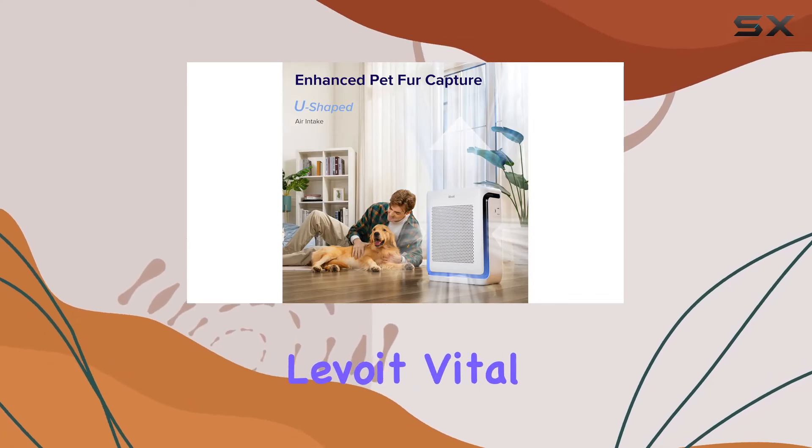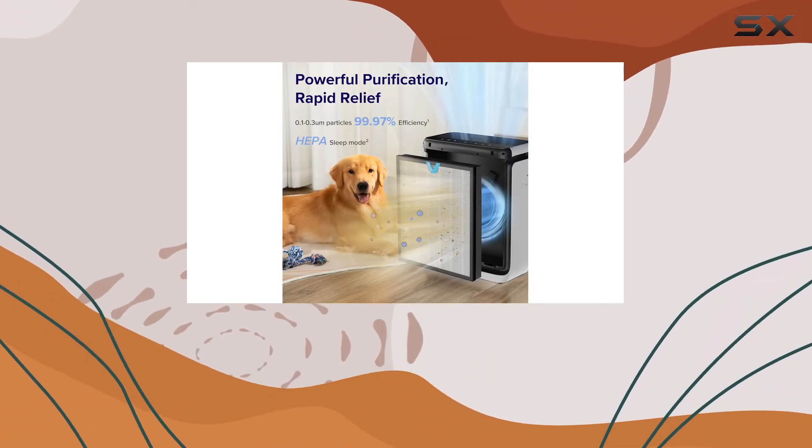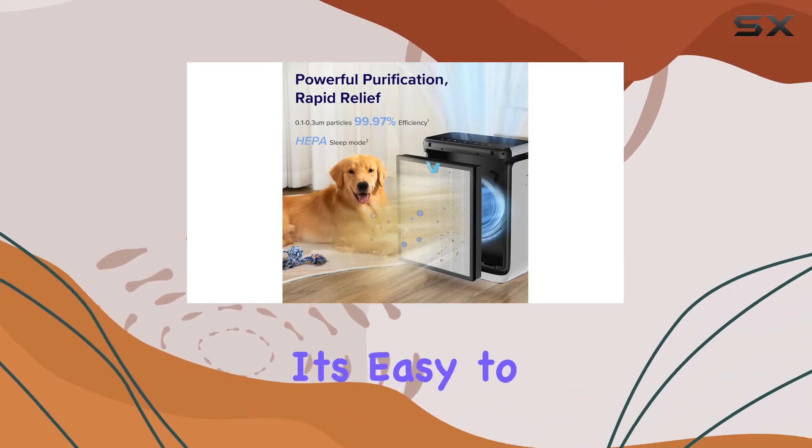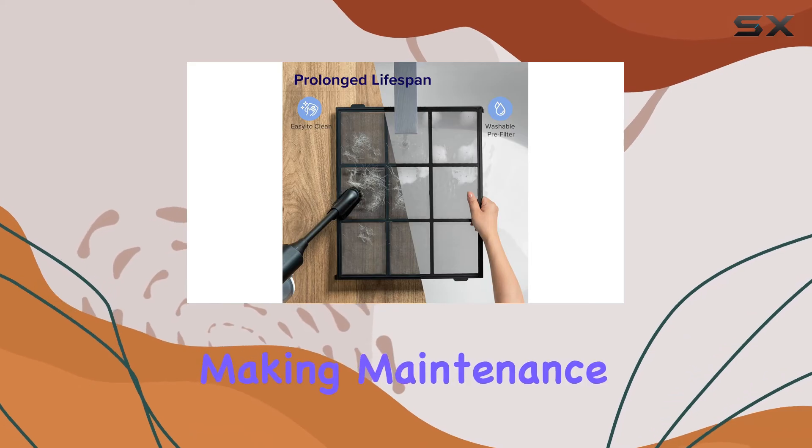We've been using the Levoit Vital 200S for over a year now in a New York City apartment, and it has been working flawlessly. It's easy to operate, and the filters are affordable and accessible, making maintenance a breeze.